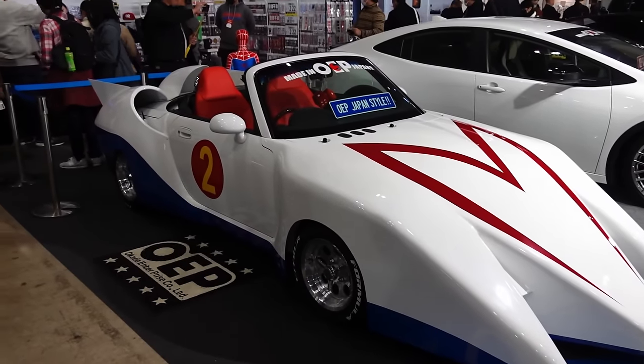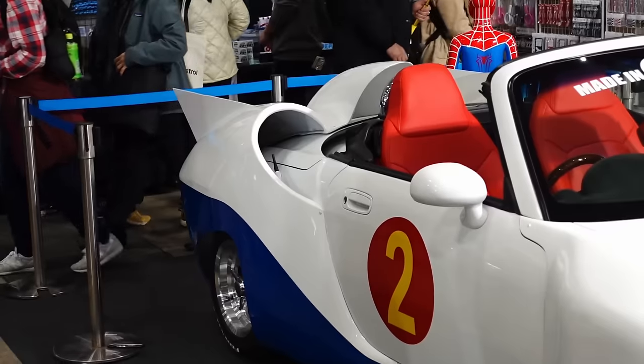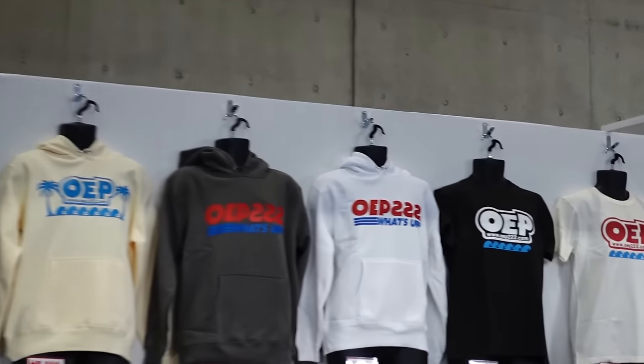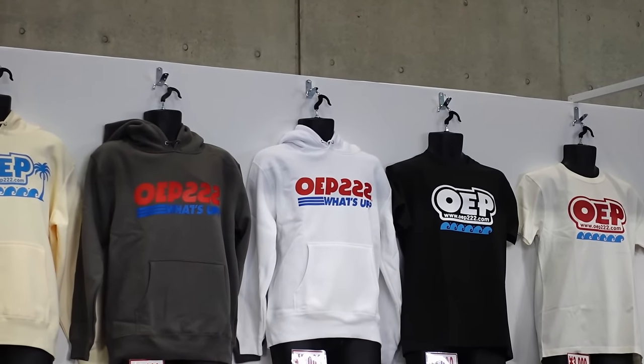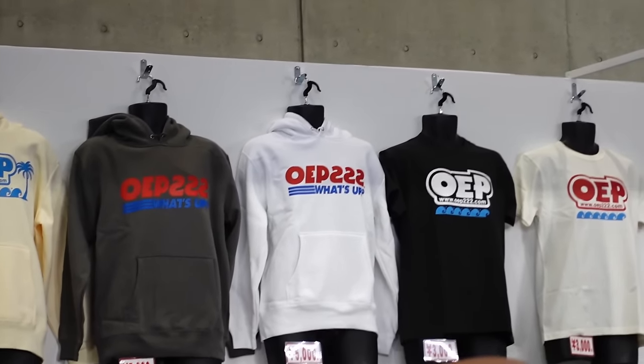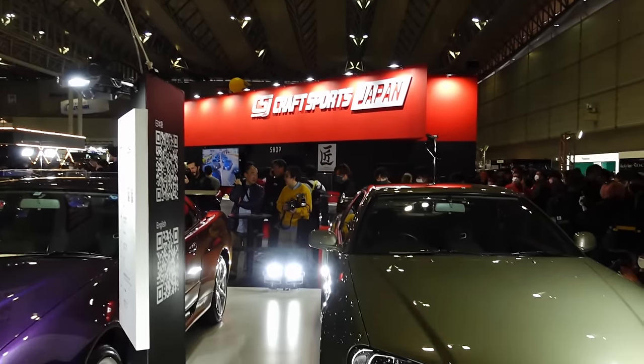Go Speed Racer, go! Base car looks to be a Suzuki Kopen — full-on conversion. Something also very popular in Japan is like imitating US logo company brand stuff. Craft Sports here — this makes sense.